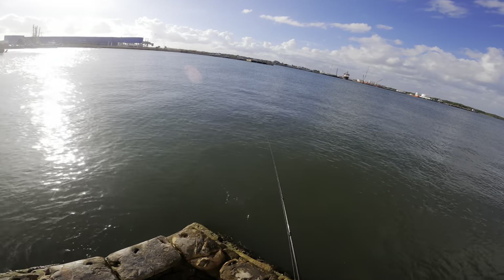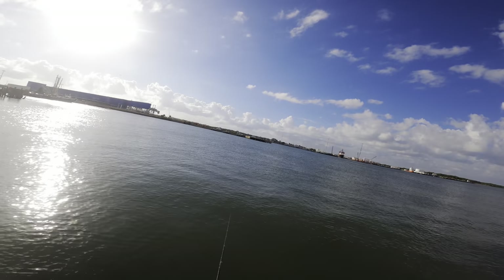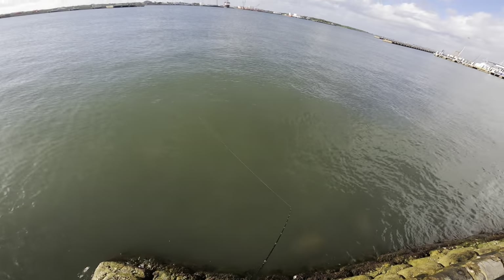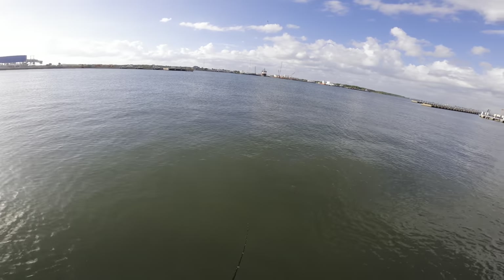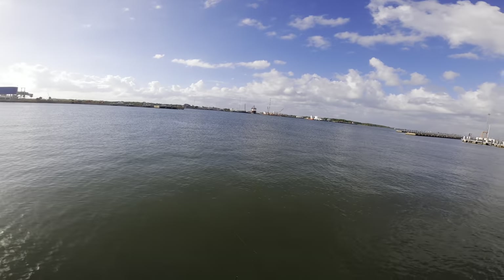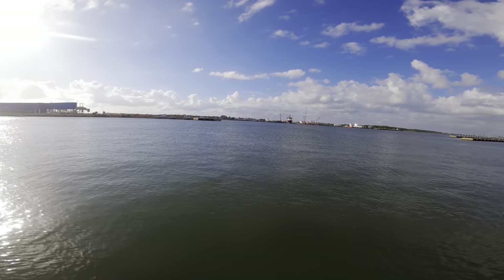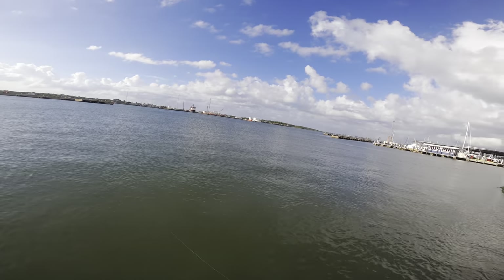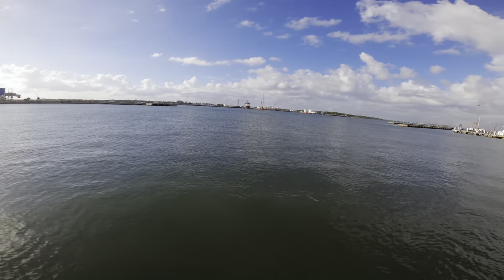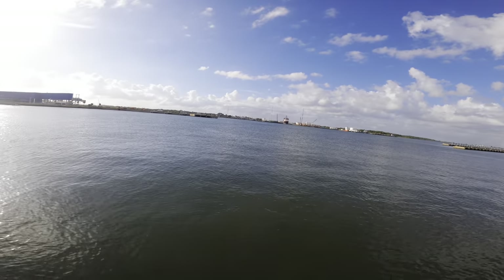We stopped at the gas station and picked up some gulp. It's hard to find gulp this time of year coming into the flounder run - it sells out at Academy and all the other stores. But we stopped at the gas station and they had nuclear chicken, which is one of the best flounder colors, a white swimming mullet which is also a very popular and very good flounder lure.